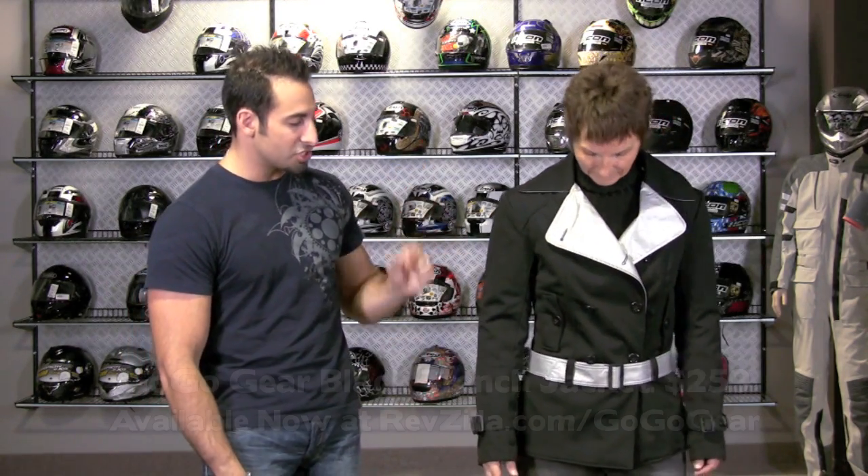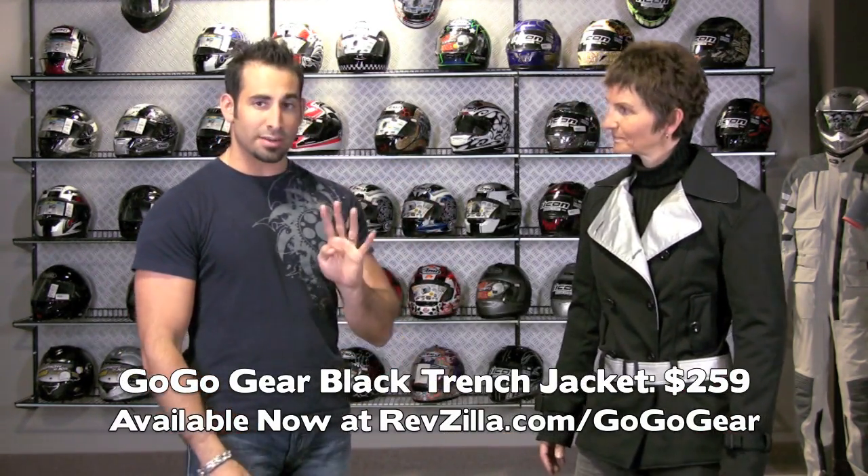So Arlene is wearing, for $259, the black trench jacket. We also have a gray trench jacket. There are four items, limited edition, in the 2010 line. Arlene, take me through the black trench.